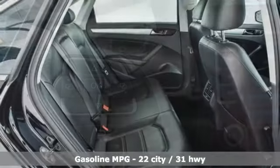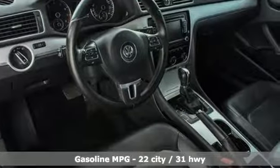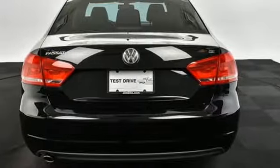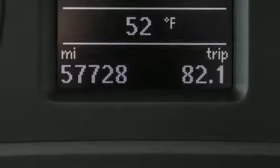It comes nicely equipped with features you'll love: streaming audio, power heated mirrors, front heated bucket seats, auto dimming rearview mirror, wireless phone connectivity, leather steering wheel, automatic transmission, express open and close sliding and tilting sunroof, gas pressurized shocks, and an I5 engine.